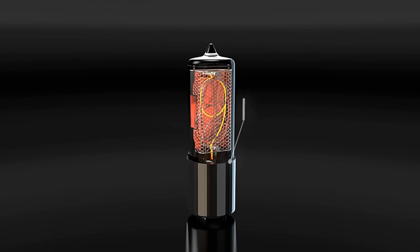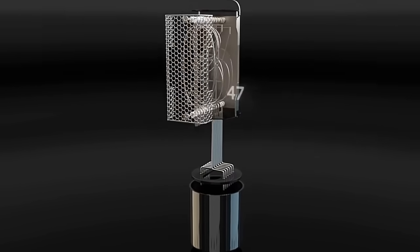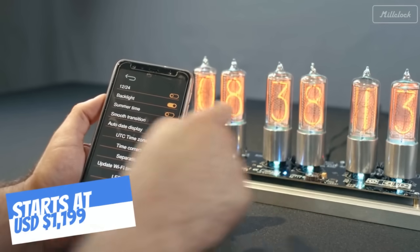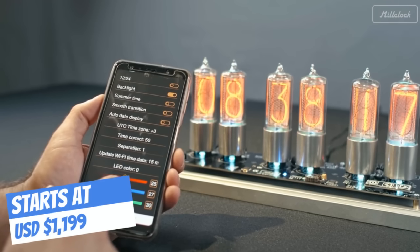The manufacturer chose to design and handcraft new tubes as original components are no longer being made, making them harder and harder to find. The clock can be programmed through the circuit board and paired with a mobile app that allows it to be controlled via a smartphone.